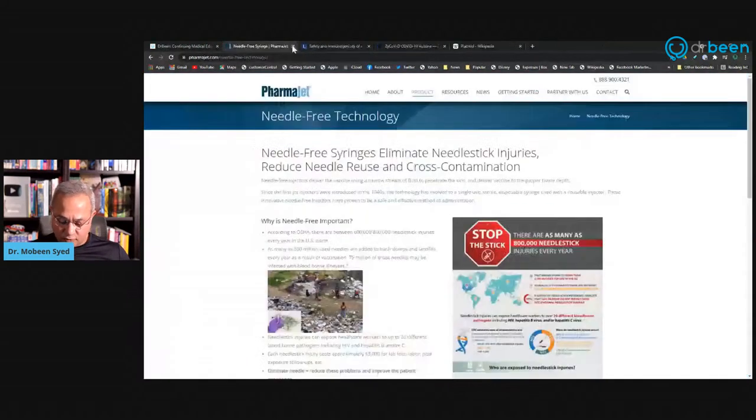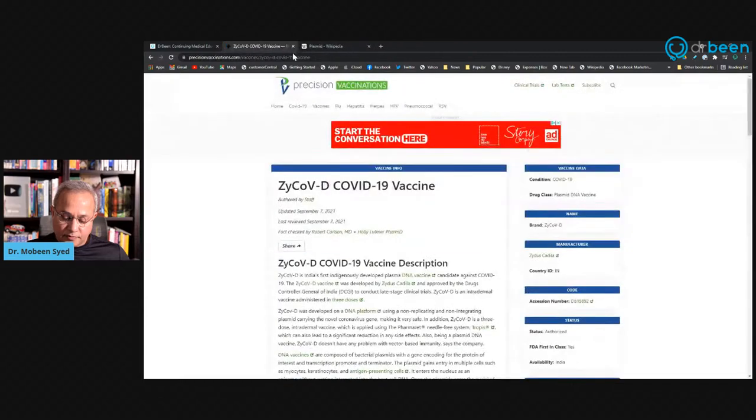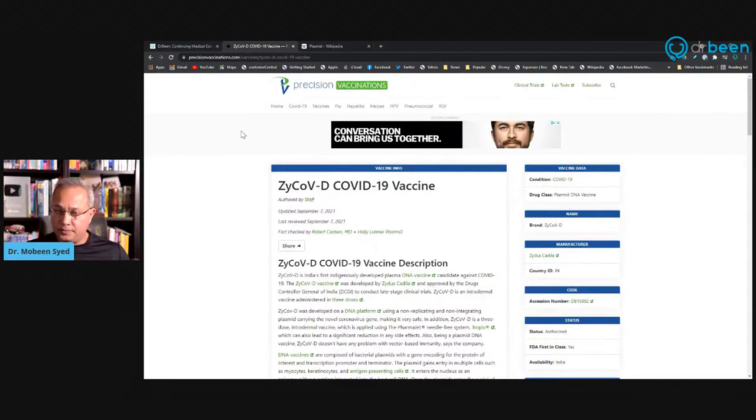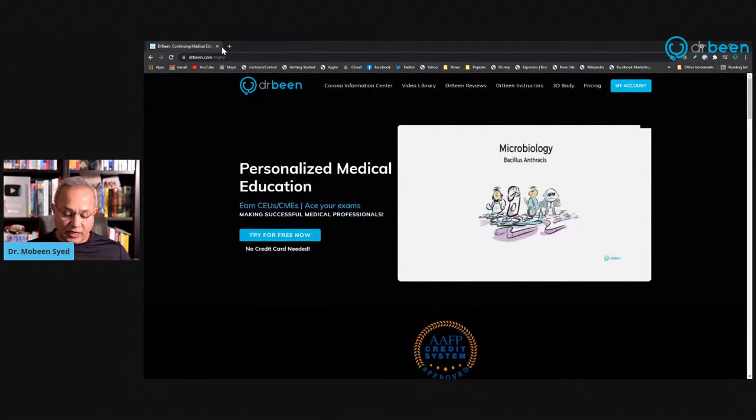This is a plasmid-based vaccine. The delivery technology is called PharmaJet — a needleless injection. The phase one and two data is available, and the emergency use authorization was granted on the basis of phase three. This is the ZyCoV-D COVID vaccine. We'll also talk about plasmids — what a plasmid is — available on Wikipedia if you'd like to read more.